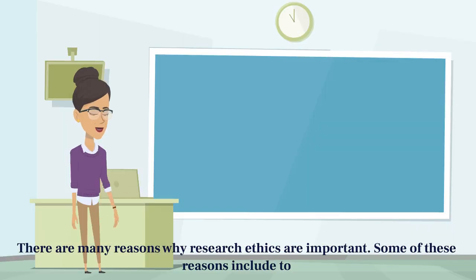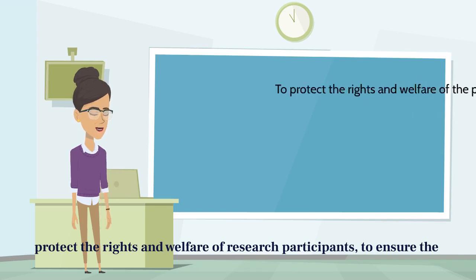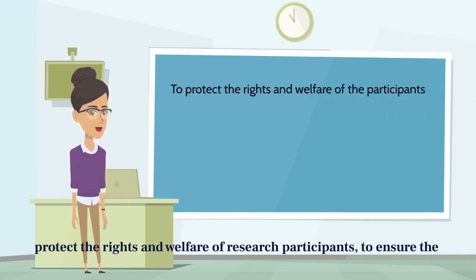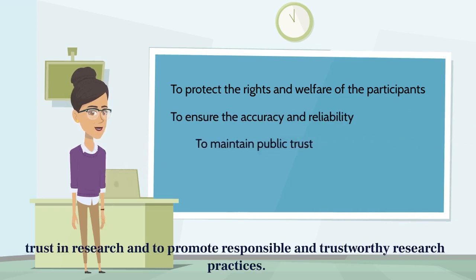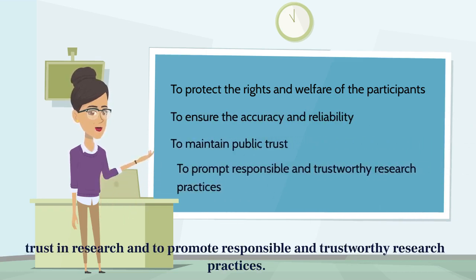There are many reasons why research ethics are important. Some of these reasons include: to protect the rights and welfare of research participants, to ensure the accuracy and reliability of research findings, to maintain public trust in research, and to promote responsible and trustworthy research practices.